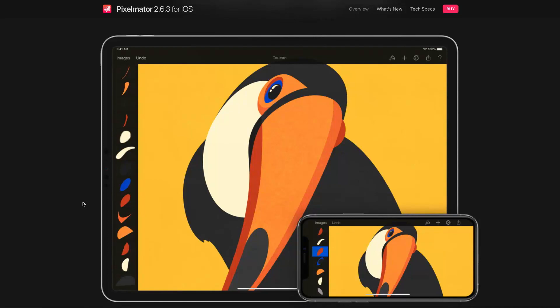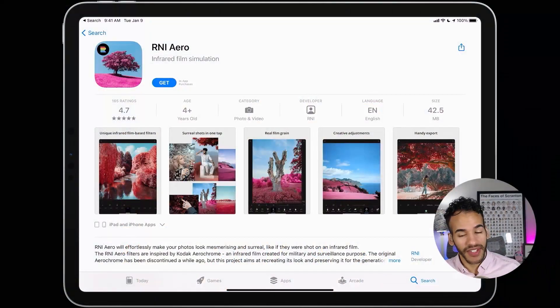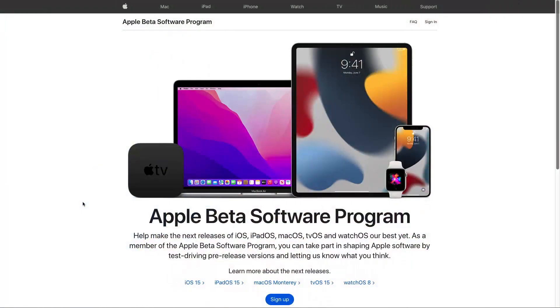That brings us to the end of this segment. You can check out all of these fantastic apps — of course we've got links to all of them in the show notes. Let's move on to the news. First up: the public betas are now available. If folks want to try out the next versions of iOS, watchOS, iPadOS, and macOS, now is the time to hop on that train.